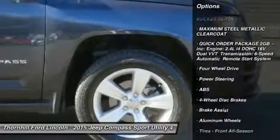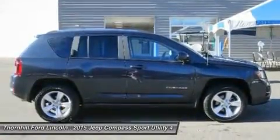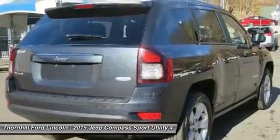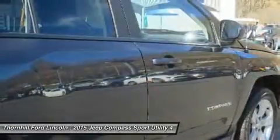Let the Jeep Compass put your family's safety first: dual-stage driver and passenger seat mounted side airbags, dual-stage driver and passenger front airbags, curtain first and second row airbags, airbag occupancy sensor, ABS and driveline traction control.